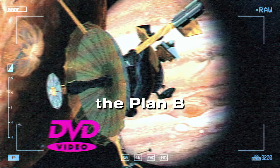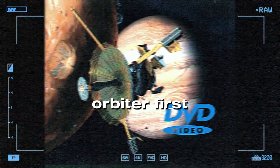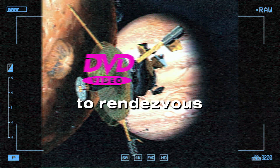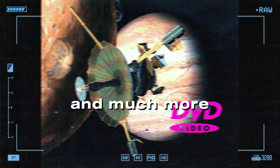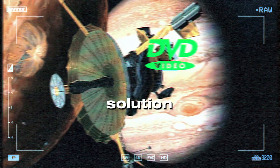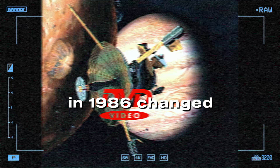So they started exploring a two-launch scenario — send up the orbiter first, then a month later launch the probe on a separate mission to rendezvous at Jupiter. It would have been a complex maneuver for sure, and much more expensive. Because as always, it comes down to budget. And just when they thought they had a solution, tragedy struck. The Challenger disaster in 1986 changed everything.